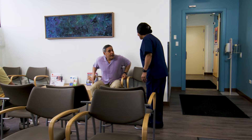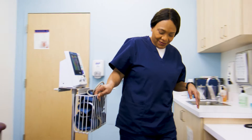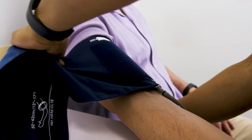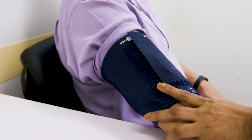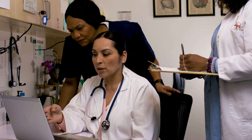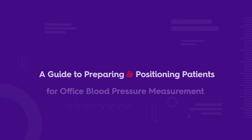Blood pressure measurement is one of the most common procedures in medicine. But it isn't just a number — it's a key piece of information about patients' health. Accurate blood pressure measurements are needed to make decisions around diagnosis and treatment. The way patients are prepared and positioned can have a big impact on the result. Here's what to remember.